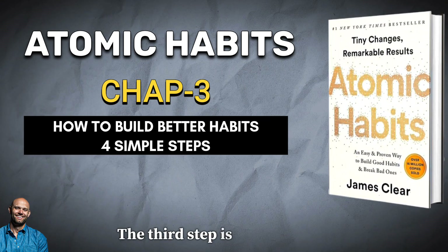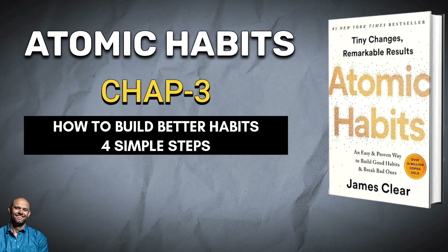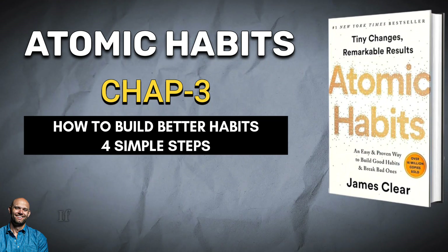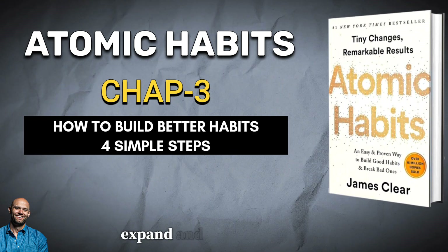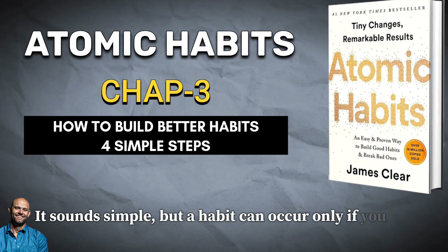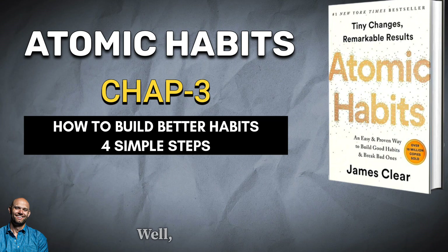The third step is the response. The response is the actual habit you perform, which can take the form of a thought or an action. Whether a response occurs depends on how motivated you are and how much friction is associated with the behavior. If a particular action requires more physical or mental effort than you are willing to expend, then you won't do it. Your response also depends on your ability — a habit can only occur if you are capable of doing it. If you want to dunk a basketball but can't jump high enough to reach the hoop, well, you are out of luck.